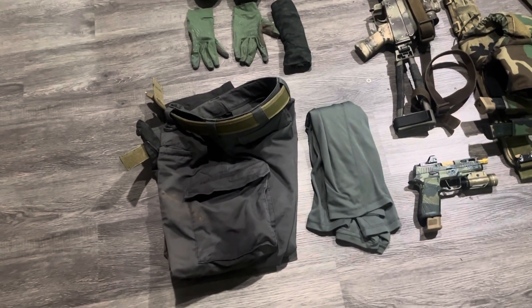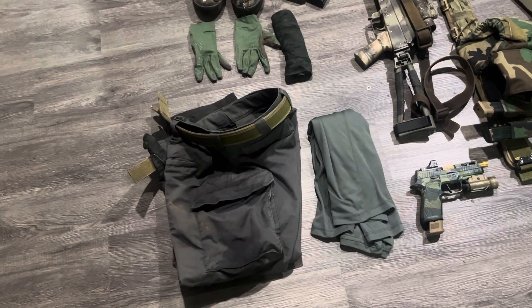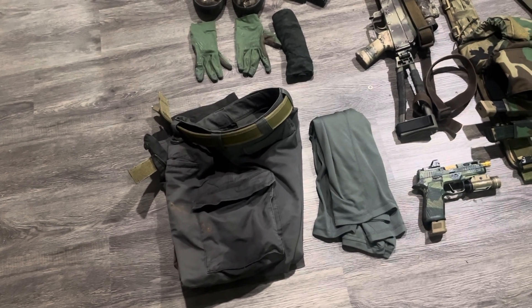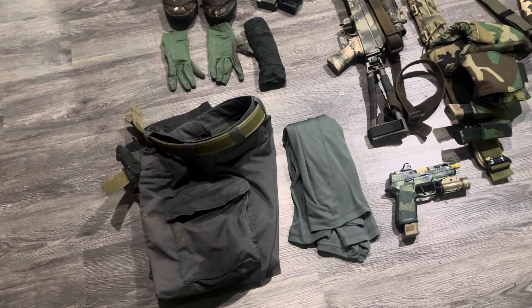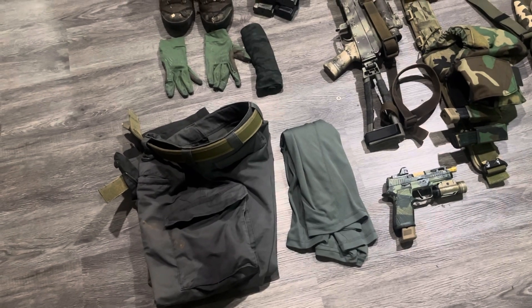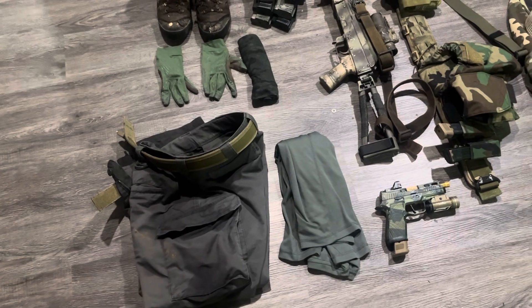Starting with pants — cargo pants, Triple Aught Design. I think these are their contractor pants. They're pretty good, very comfortable. I've owned them for a couple of years, no issues. They have space for knee pads, and the cargo pockets are definitely generous.